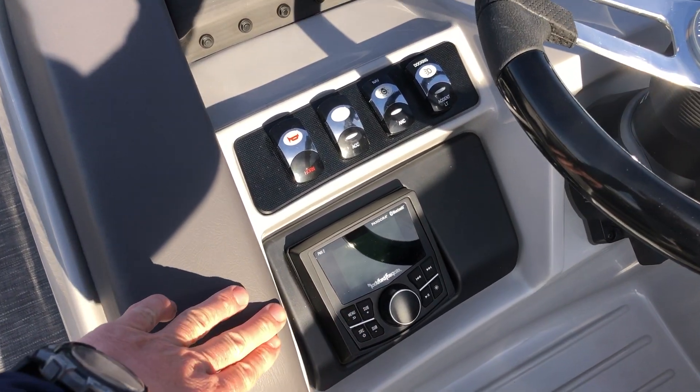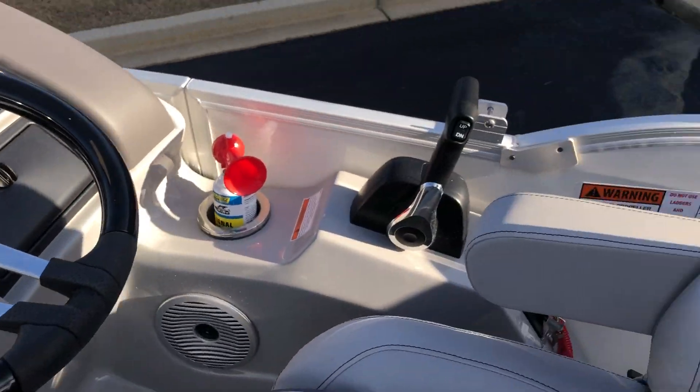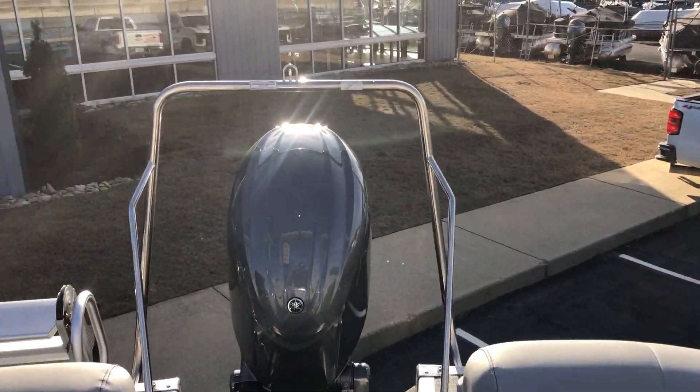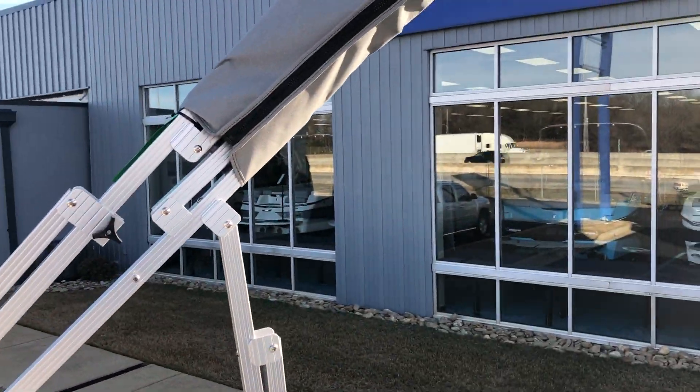You've got the upgraded Rockford Fosgate stereo. This boat is powered with the Yamaha 150. There's a ski tow bar and of course a standard 10-foot bimini top.